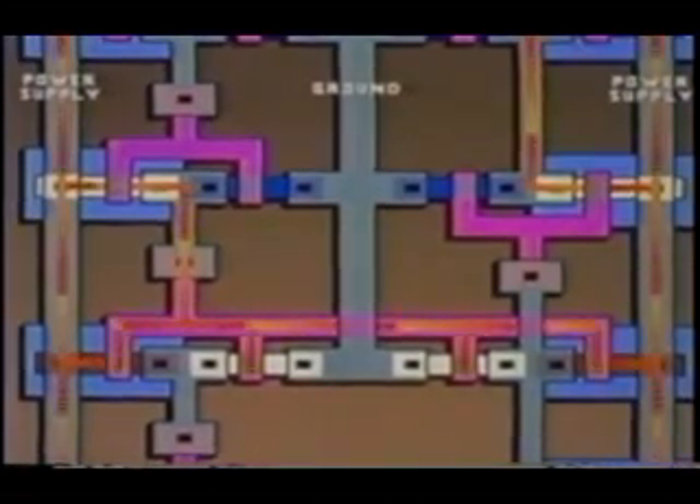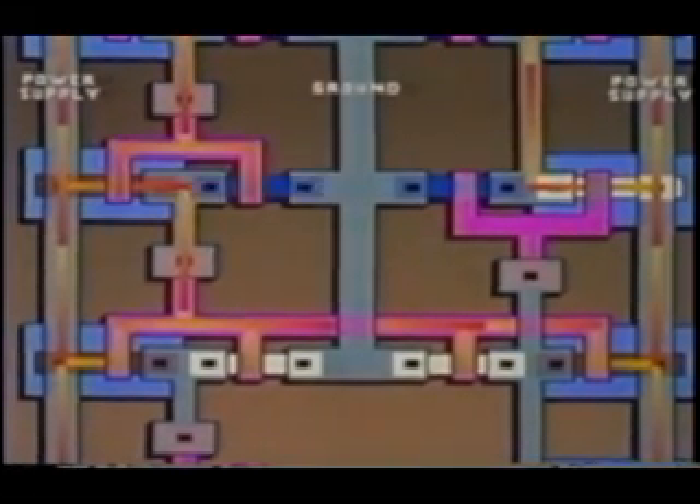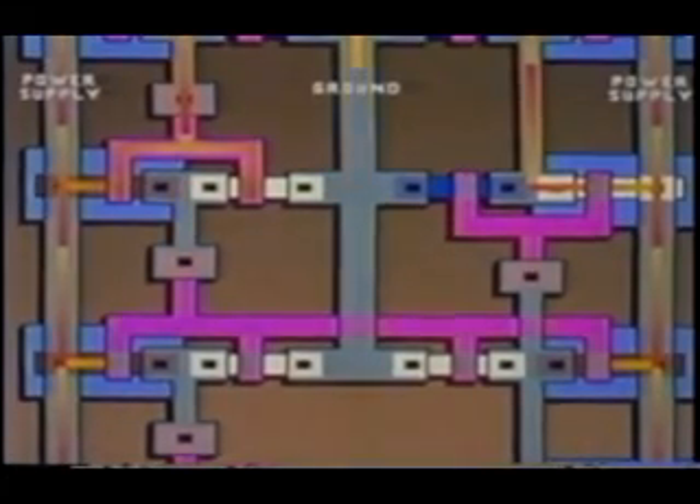To illustrate this complementary switching, a top view shows current flowing through the P-channel transistor in the upper left. A voltage signal entering the gate electrode turns on the complementary N-channel transistor, allowing charges to drain through. This opens the lower set of P-channel transistors, so the current flows through them. In this way, electrical signals can rapidly propagate through a complex maze of switches.